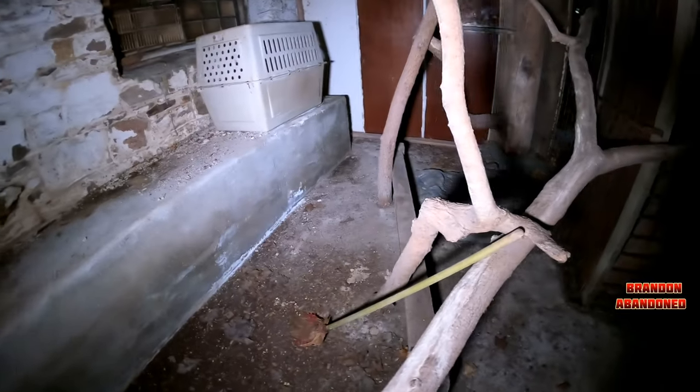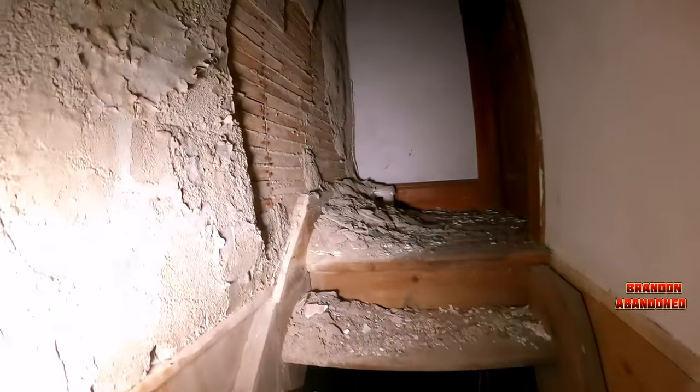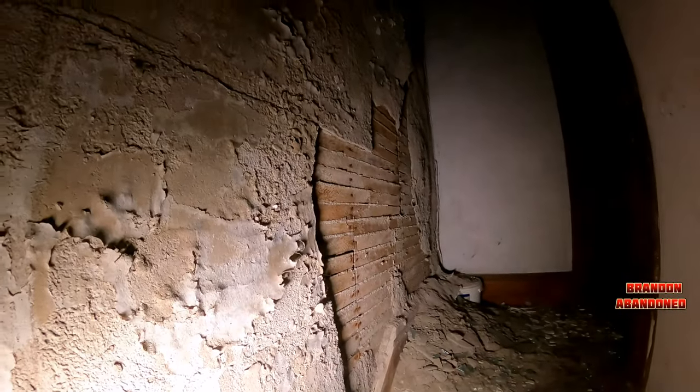Put down in the comments what you think was staying in here. What do you think kind of animals these people had considering the two or three cages that we've seen now — all that giant wood for them to crawl on, swing on. The plaster is coming down off the wall.